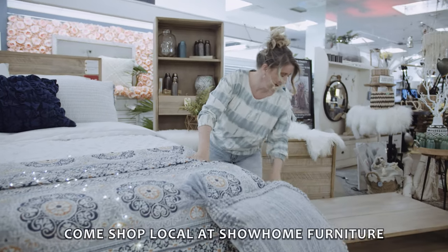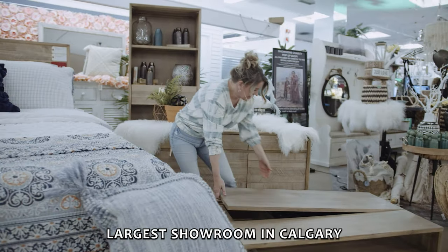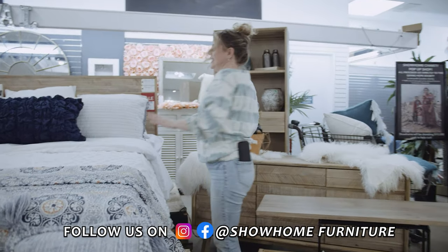It comes with a whole collection. Look at this — this is one of those cool lift-top coffee tables. It has sideboards, dressers, bookcases, everything.